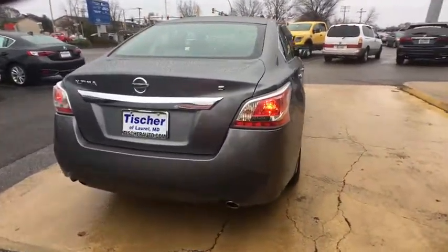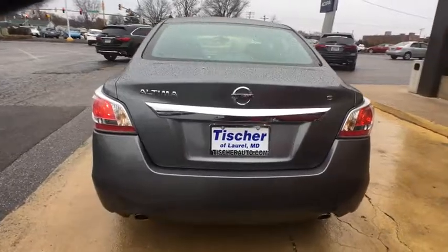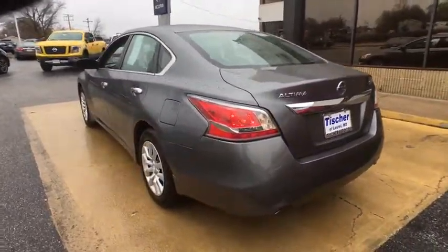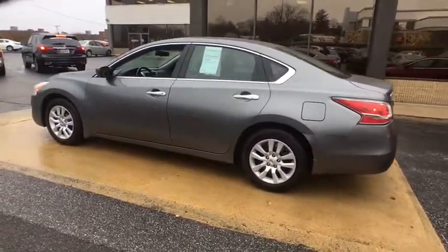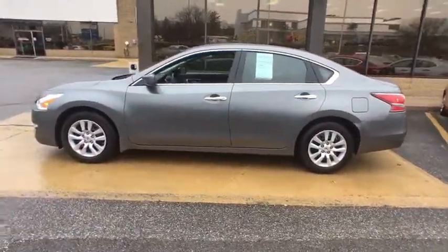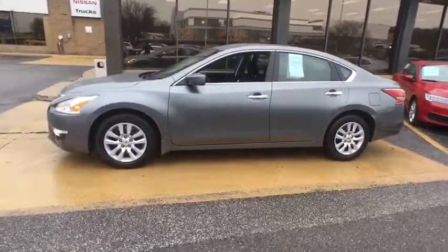Here are some of this vehicle's great options: keyless entry, stability control, steering wheel audio controls, anti-lock braking system, traction control, Bluetooth, power steering, adjustable steering wheel, four wheel disc brakes, cruise control, keyless start.